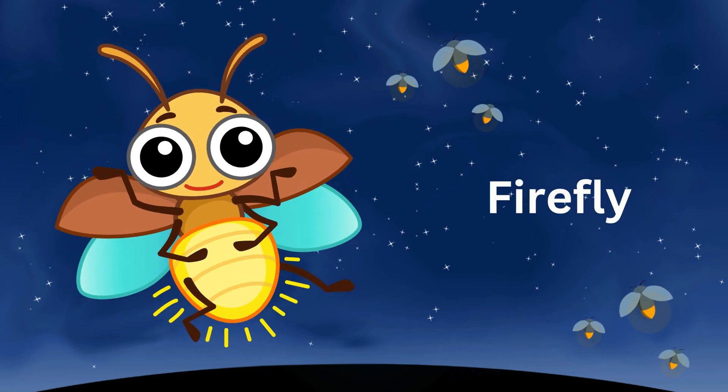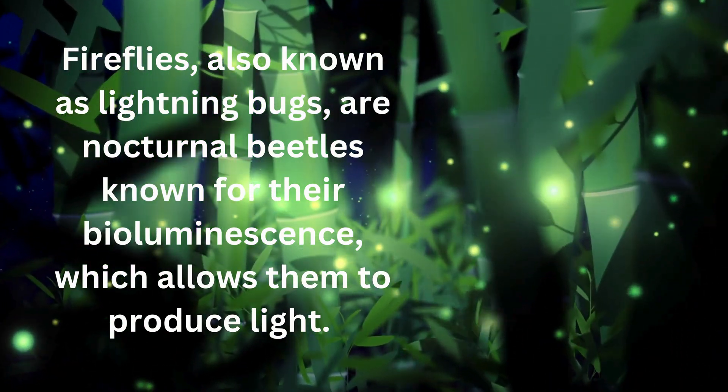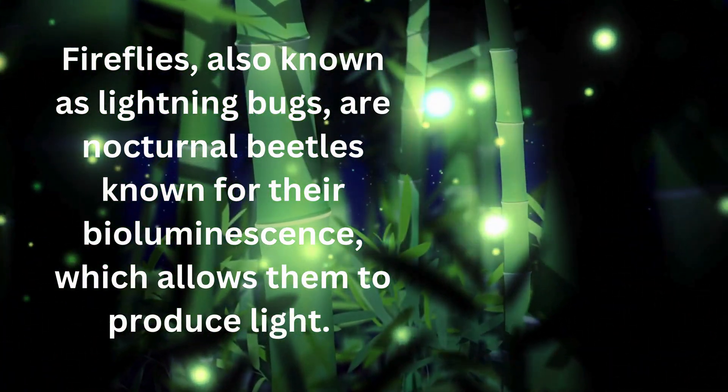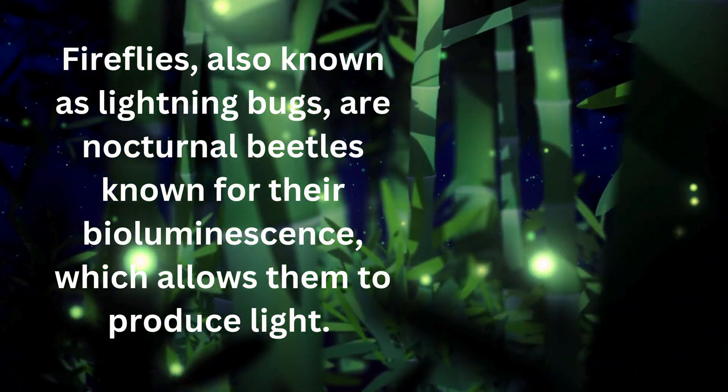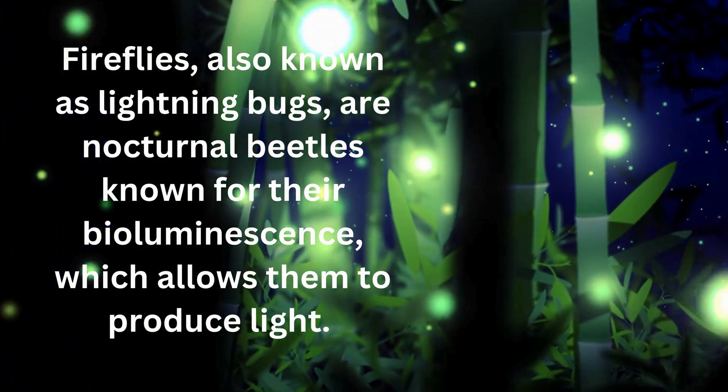Firefly. Fireflies, also known as lightning bugs, are nocturnal beetles known for their bioluminescence, which allows them to produce light.